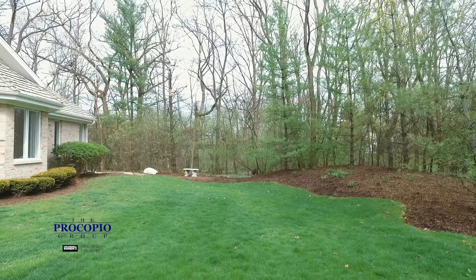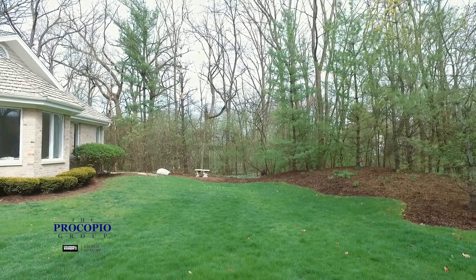Welcome to 3103 Heritage Oaks Lane. This home is in a gated community and it's on a beautifully manicured lot that's almost 1.2 acres.